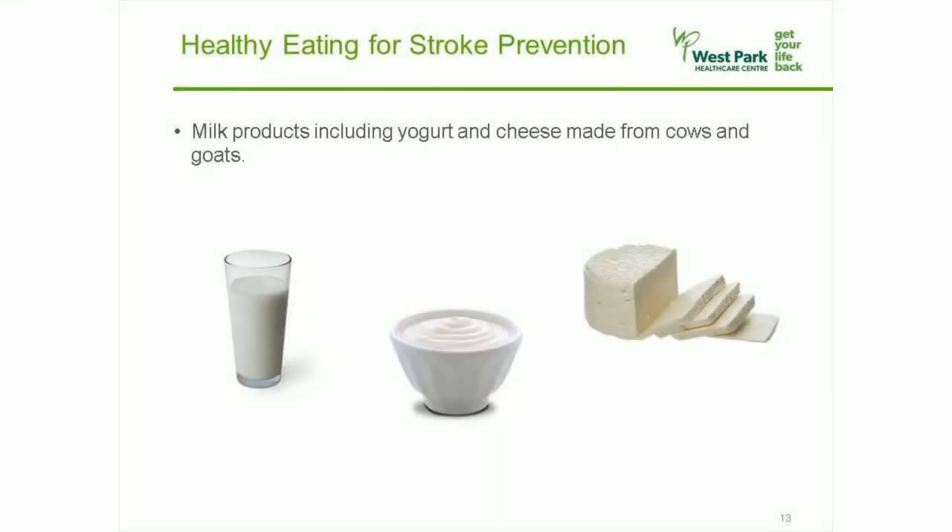Milk products including yogurt and cheese made from cows and goats are healthy when you have them about two or three times a day and you choose the low-fat options. These products are good sources of protein, but like meat, fish, poultry, and eggs, they can be high in cholesterol and high in unhealthy saturated fats which can damage your arteries if you consume too much. This is especially true of hard cheeses like cheddar.